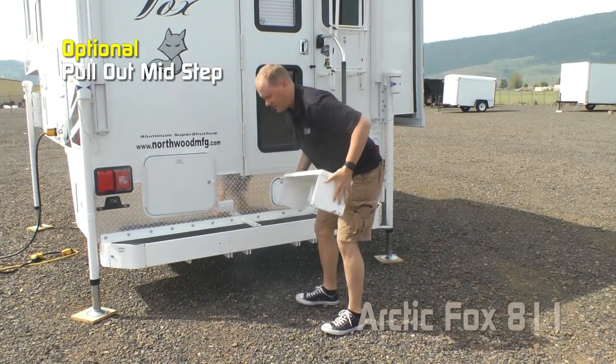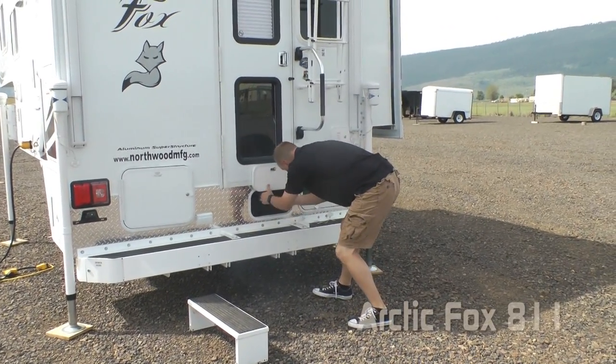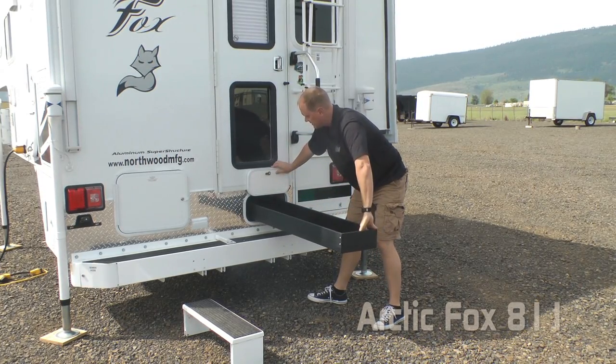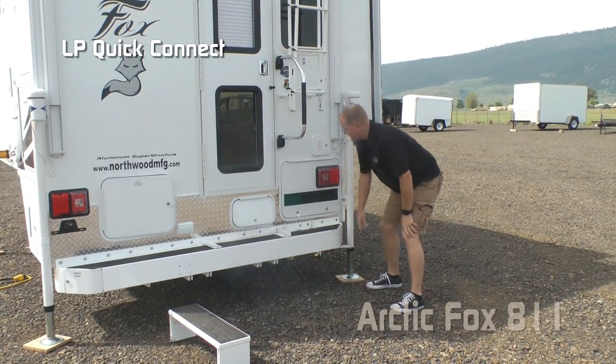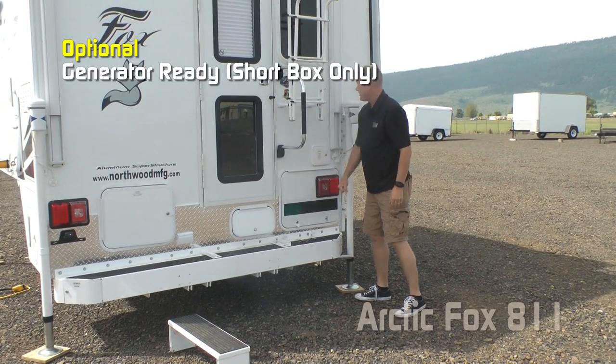A sliding mid step is an option, giving you access to the rear storage. Deep sliding joey storage tray. LP quick connect. The 811, like all Arctic Fox pickup campers, is generator ready.